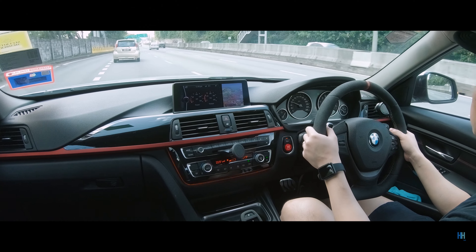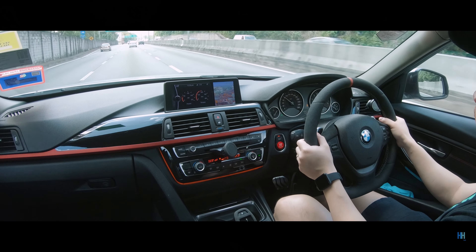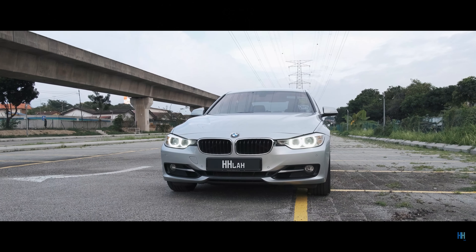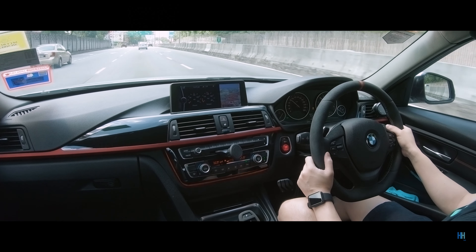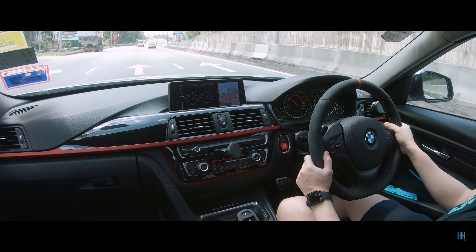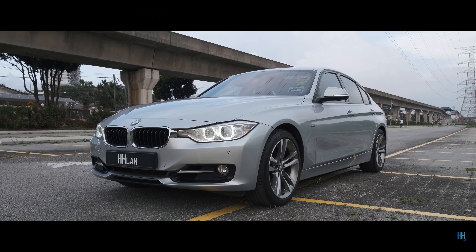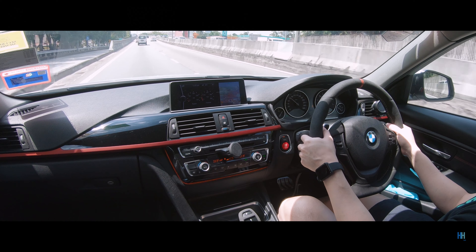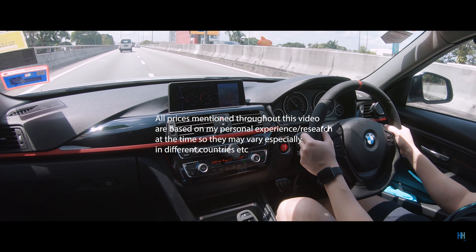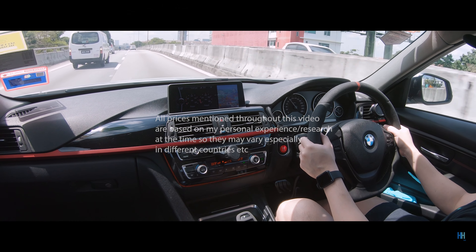Hey guys, welcome back to another F30 video. This is a topic I get asked a lot about, so I thought I'd do a more informational video to cover all the maintenance done to this car since owning it from new, as well as to cover some of the more common F30 maintenance parts and problems. Hopefully this video will help other owners or potential buyers looking for an F30, so please feel free to leave a comment if you have any questions.